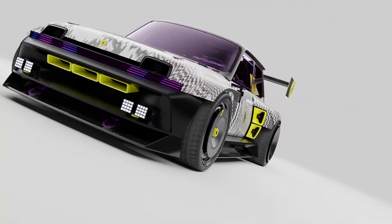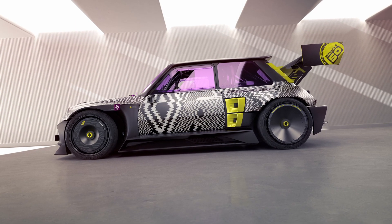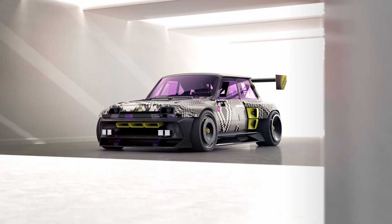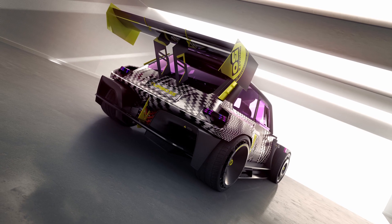It has logically been named R5 Turbo 3e — 3 because it follows the Turbo 2, and E for electric. The R5 Turbo 3e is engineered for performance and tracks: a pure drifter, all-electric, and rear-wheel drive. Like its iconic predecessor, it is strictly a two-seater.